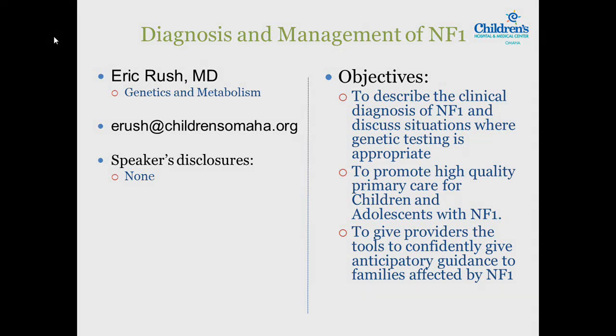My name is Eric Brush and I am a clinical geneticist at the University of Nebraska Medical Center and at Children's Hospital and Medical Center. Today I'm talking about the diagnosis and management of neurofibromatosis type 1. Our objectives are to describe the clinical diagnosis of NF1, discuss situations where genetic testing is appropriate, promote high quality primary care for children and adolescents with NF1, and give providers tools for anticipatory guidance to affected families.